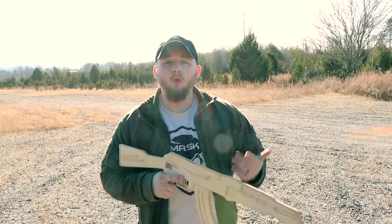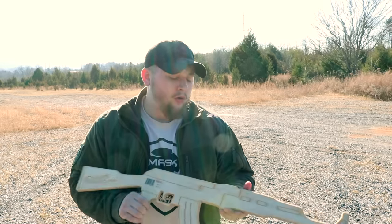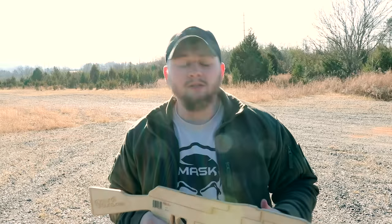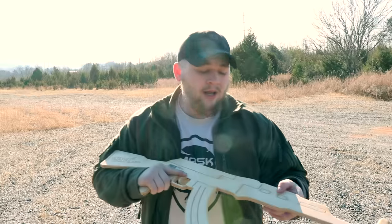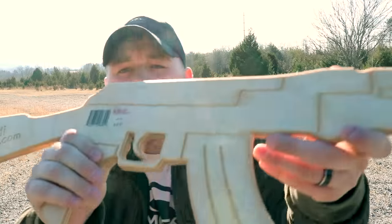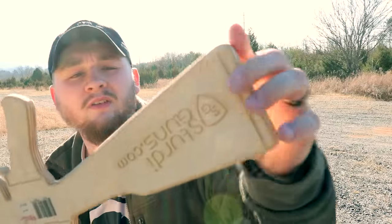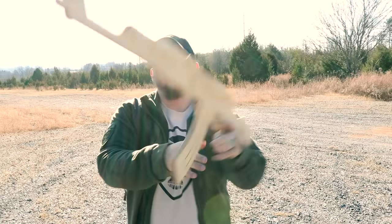They're made to the specifications of real weapons, out of really high quality durable Baltic birch. I got to tell you guys, this is something I really wish I would have had growing up. I had wooden guns and swords as a kid, but nothing made quite this well — and especially not with this much detail. You can see they've got their logo etched right into the handle.